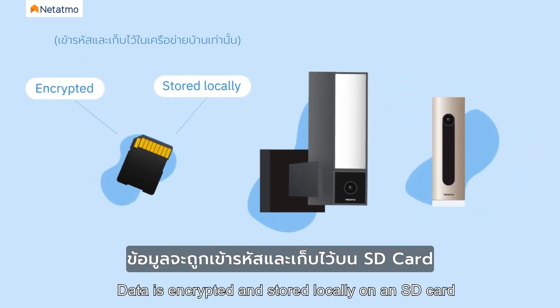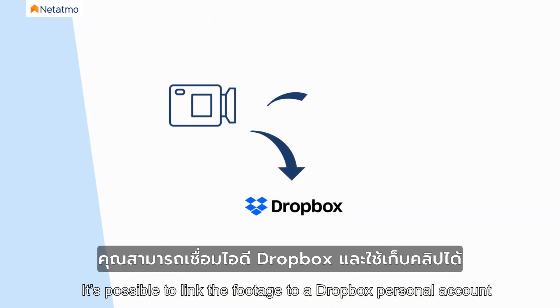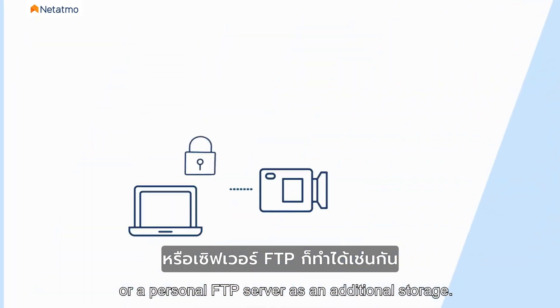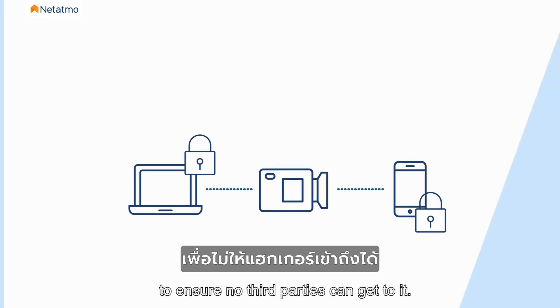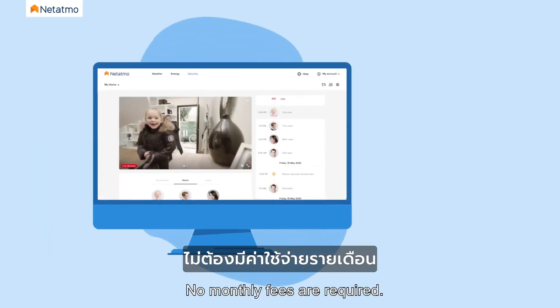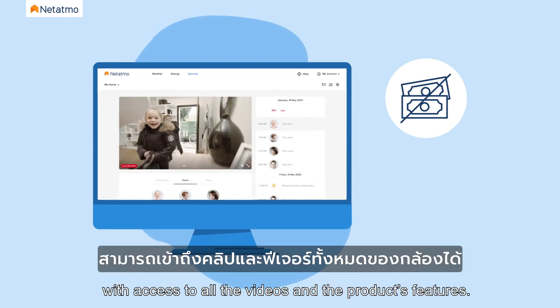Data is encrypted and stored locally on an SD card included with the cameras. It's possible to link the footage to a Dropbox personal account or a personal FTP server as additional storage. All communications around the camera are encrypted to ensure no third parties can access it. No monthly fees are required — simply purchasing the product will provide the user with access to all the videos and the product's features.